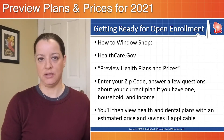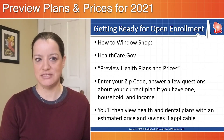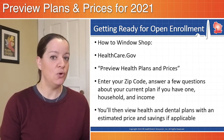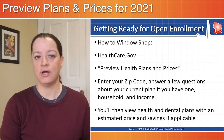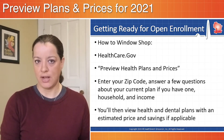There is a button right in the middle of the screen — a green button that says 'Preview Health Plans and Prices.' Once you click that button, it's going to prompt you to enter a zip code, and then a couple of simple questions about your household size, your current health insurance plan if you have one, and your household income.